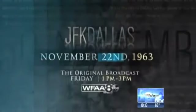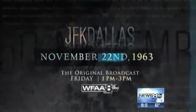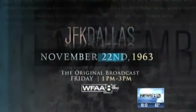Our coverage begins on News 8 Daybreak on Friday. We will carry the observance at Dealey Plaza at noon. And then at 1, we will air two hours of our historic coverage from November 22, 1963. It will also stream on WFAA.com.